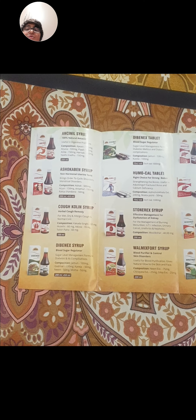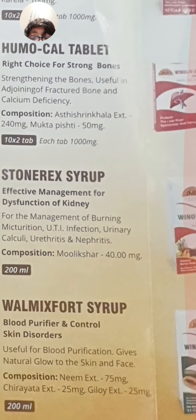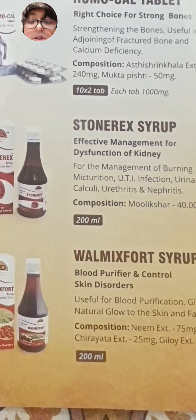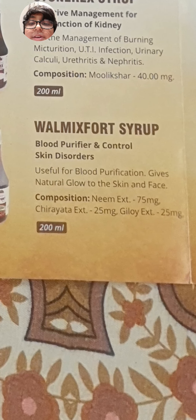This is Wallmix for Syrup — for blood purification and control of skin disorders. It is useful for blood purification and gives a natural glow to the skin and face.